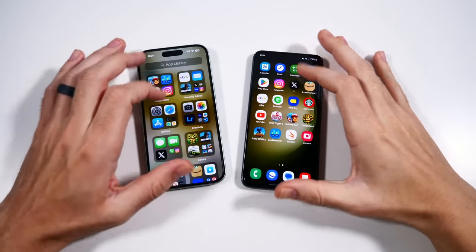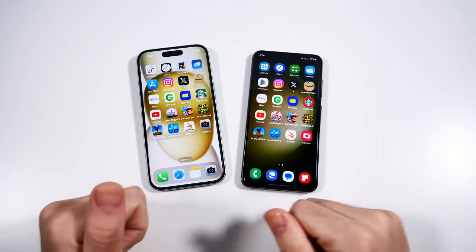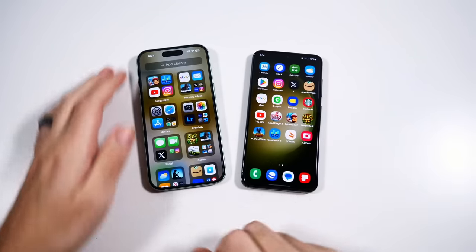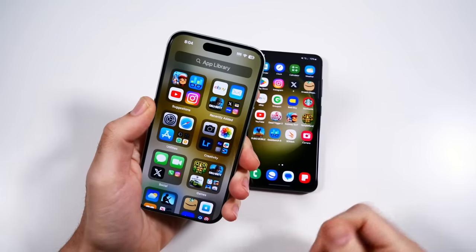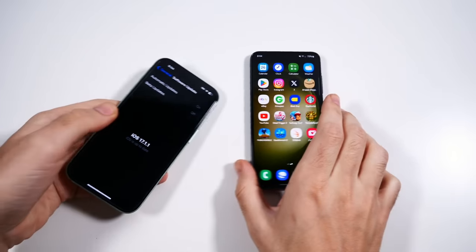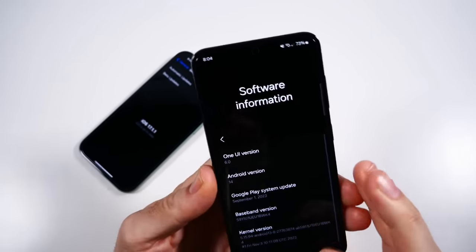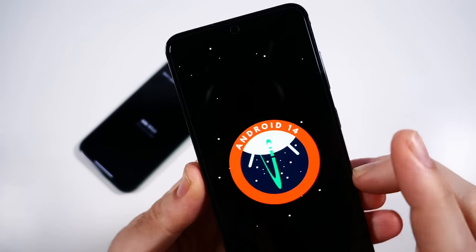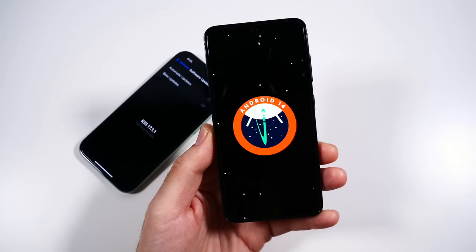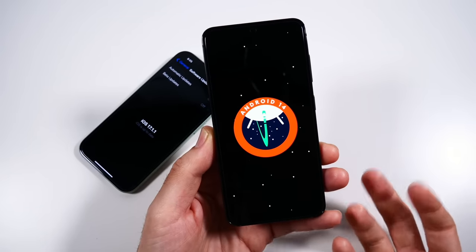Here we are in the general software. They're both very smooth. If you guys enjoy speed test videos, do me a favor and smash the like button — it really helps out quite a bit. iOS 17.1.1 is available there, and One UI 6 combined with Android 14 is on the Galaxy — the latest version. So let's see if those animations have really made a big difference, or if it's even faster.